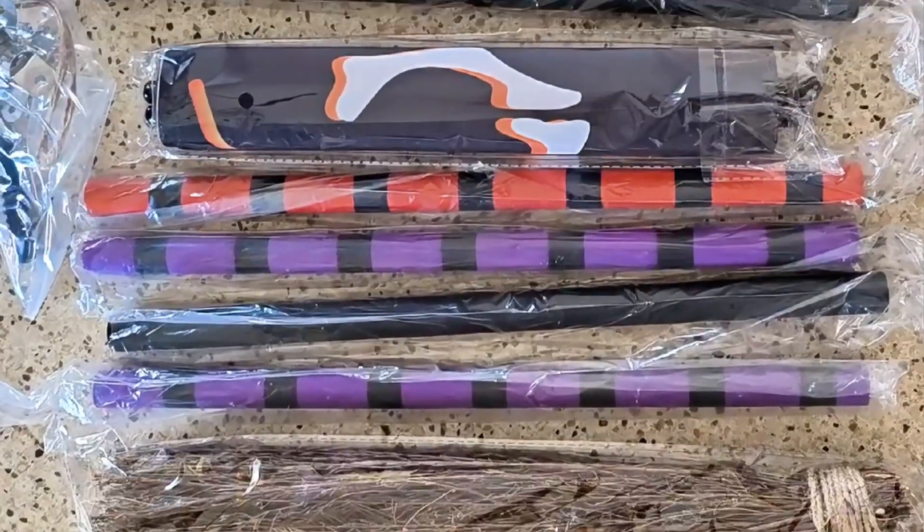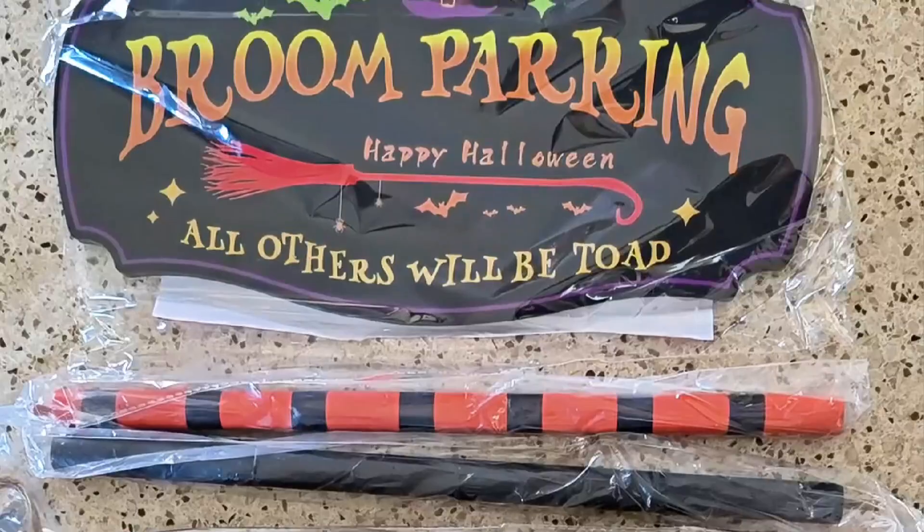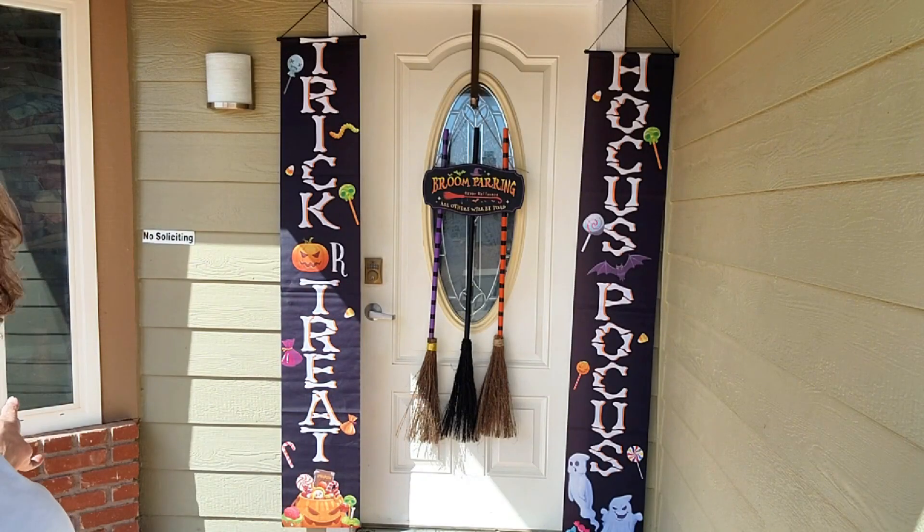This set includes three wooden witch's brooms, a quirky broom parking sign, and two eye-catching banners that read Hocus Pocus and Trick or Treat.